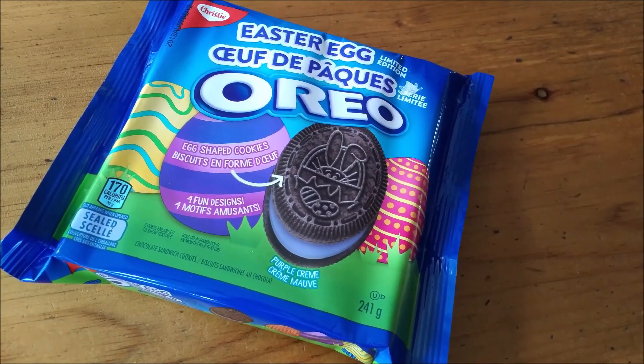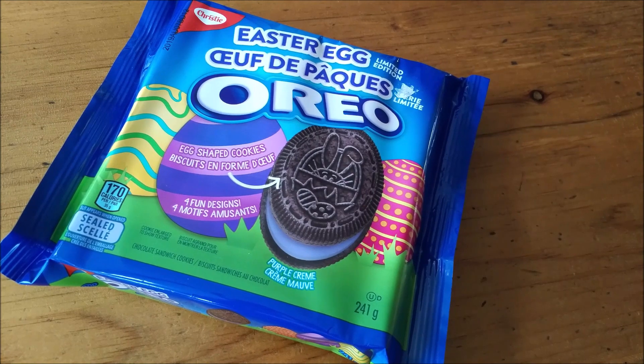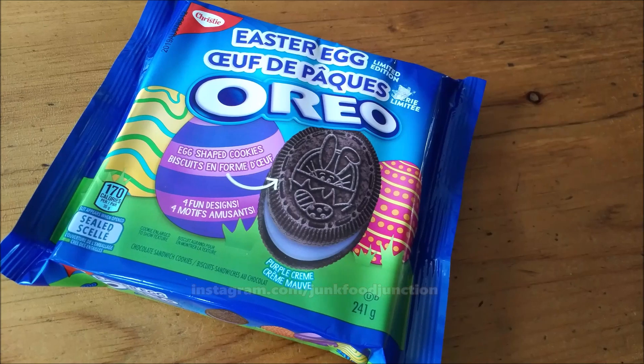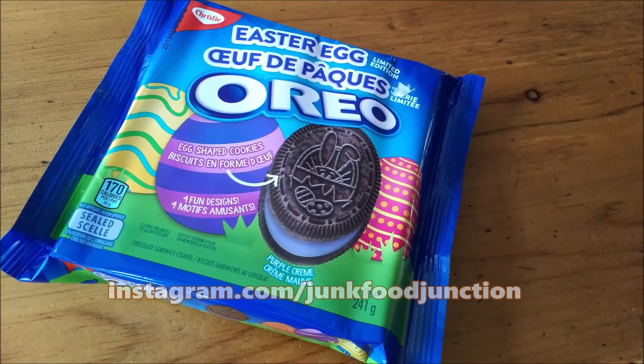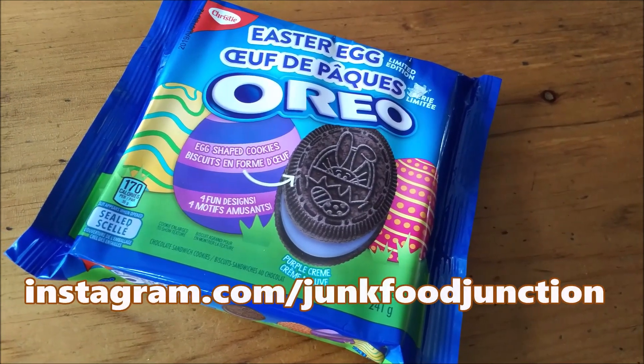So how about we crack this pack open, show you what they look like, and do a quick sniff test before we tell you how they taste. Now there's been a lot of controversy online and on Instagram about these cookies, because people are saying: well, aren't they just gonna taste like the original Oreos?